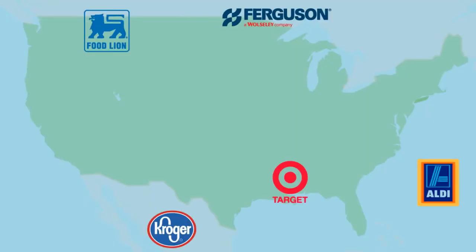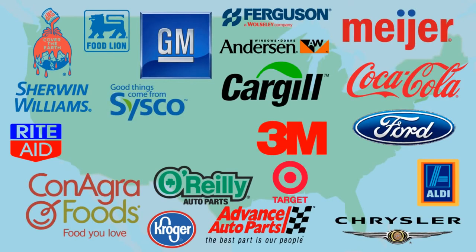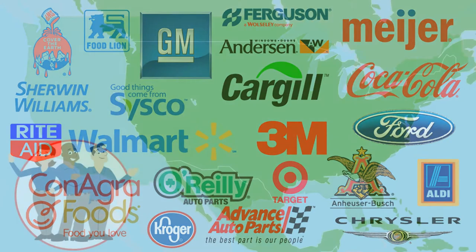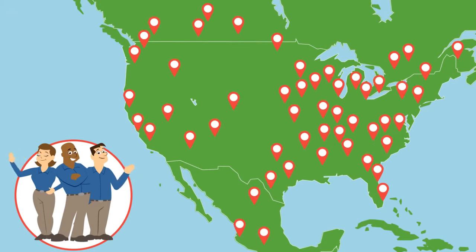But don't take our word for it. Right now, our customers have tens of thousands of opportunity chargers working in the field, saving them money and making their facilities run smarter every day. And with over 400 technicians at the ready throughout North America, they've got power they can rely on.